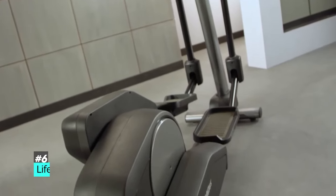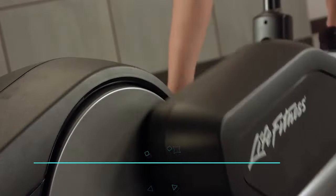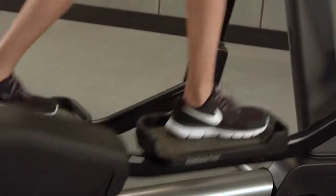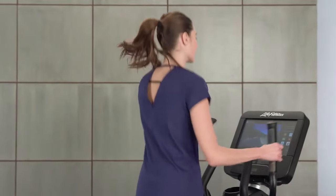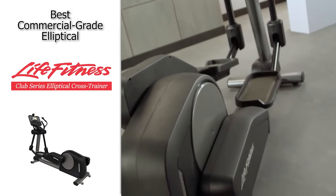Next up, we have the best commercial-grade elliptical, and that's going to be the Life Fitness Club Series Elliptical Cross Trainer. Life Fitness equipment is generally found at professional gyms, but they do have some at-home products including this elliptical. These machines are just as durable as their commercial counterparts and feel as solid as the typical gym versions. It features an especially long stride of 20 inches, oversized pedals, and 25 resistance levels to keep you challenged. This one is a substantial investment, but it comes with technology that makes it feel worthwhile — an enormous 21-inch HD touchscreen with a wide variety of apps including Netflix, Pandora, and Life Fitness On Demand, so you can get professional workouts in the comfort of your own home. Definitely check out the Life Fitness Club Series Elliptical Cross Trainer.